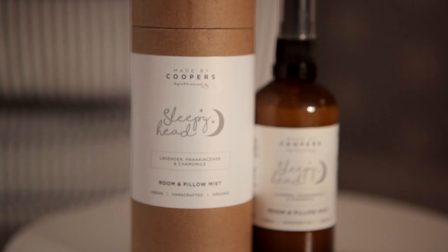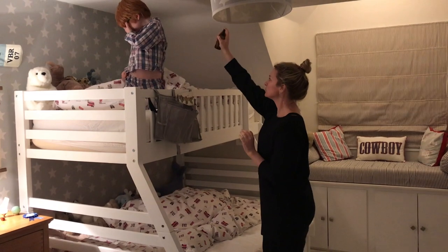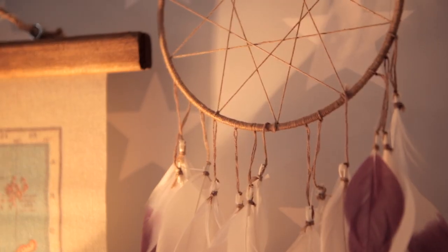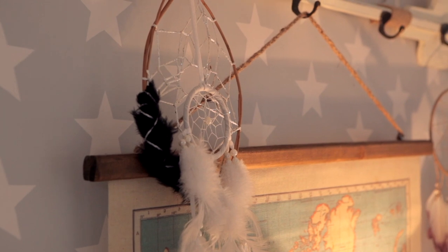We then have something called 'happy spray.' Dylan really suffers with anxiety, and at nighttime all his stress comes out. To reduce his anxieties we have this happy spray which gets rid of bad dreams — you can use any spray; I've used water with a few drops of lavender and chamomile. Currently we're using Made by Cooper's Sleepyhead. We also have dream catchers, because whenever Dylan had a bad dream he didn't want to go to sleep, which caused further problems.